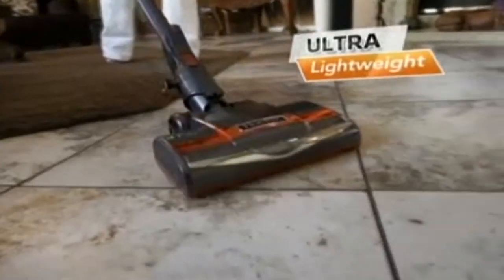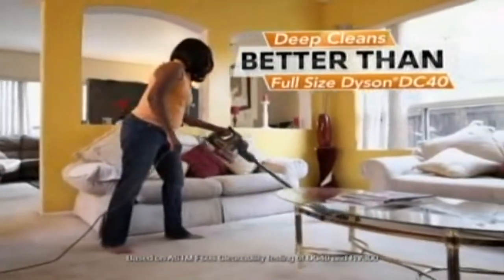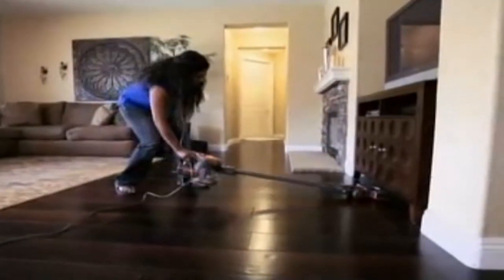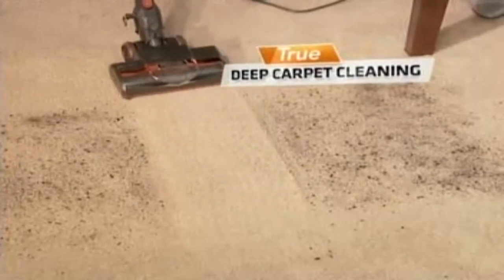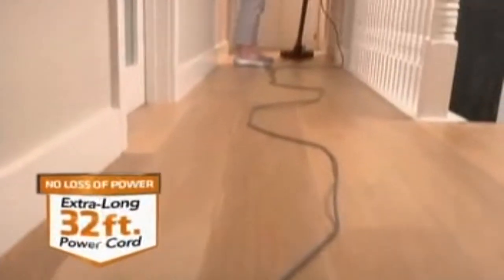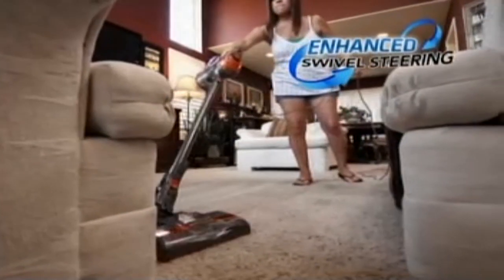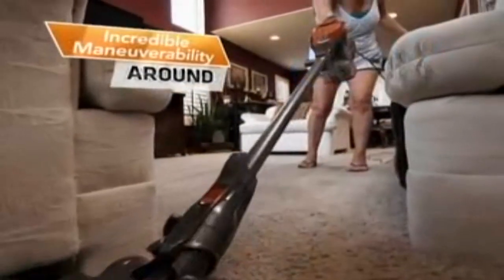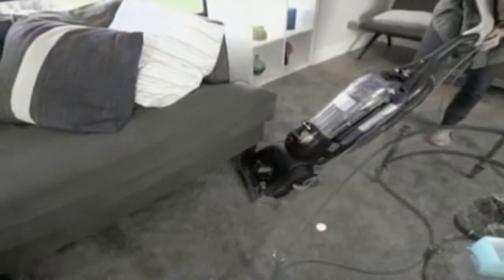The Rocket is the first ultralight upright vacuum with the cleaning power of a full-size true no-loss-of-suction upright — a vacuum that not only picks up little messes, but also has the power to deep clean. And with the Rocket, you never, ever run out of power. The Rocket's enhanced swivel steering gives it incredible maneuverability around, between, and way under furniture. Try that with your current upright.